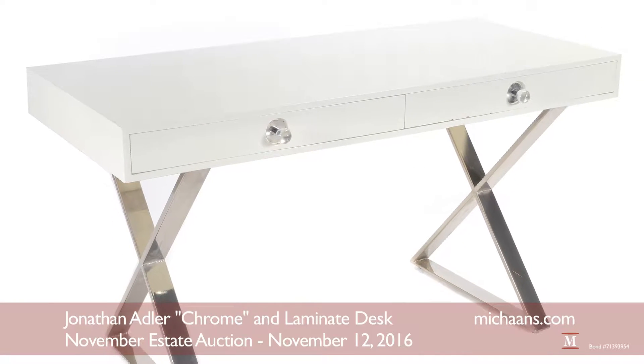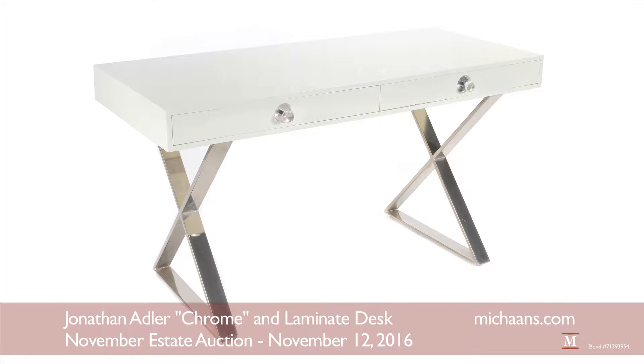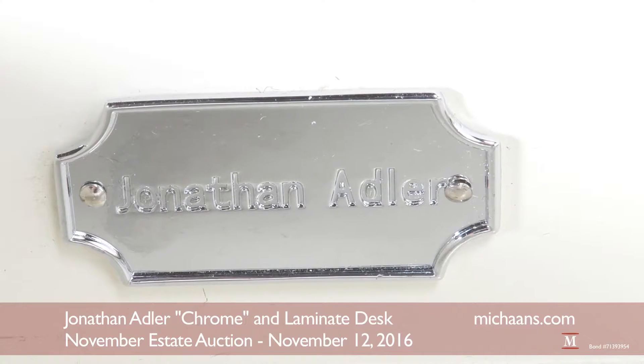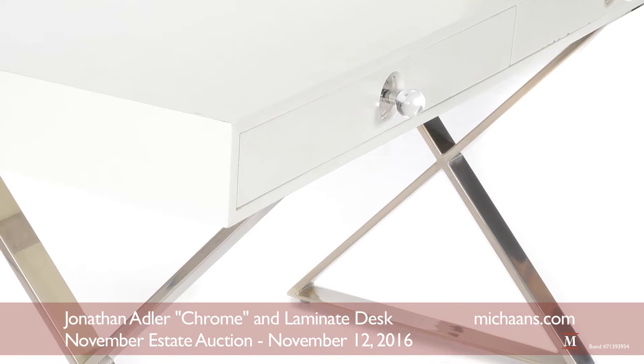Jonathan Adler is among the most popular and influential cross-category tastemakers in the design world. This chic and versatile writing desk or vanity table will be a standout piece in any modernist, Hollywood Regency, or eclectic interior.